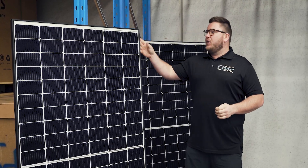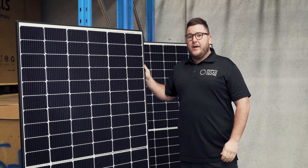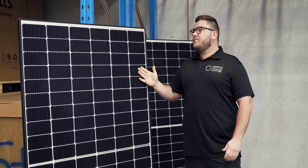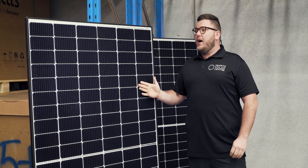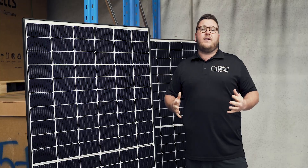Let's start with the Qcell QMAX 330. This is a 330 watt panel with a 12 year product warranty and a 25 year performance warranty. This panel is our entry level module and it makes up around 50% of the overall panels that we install out there in the field.